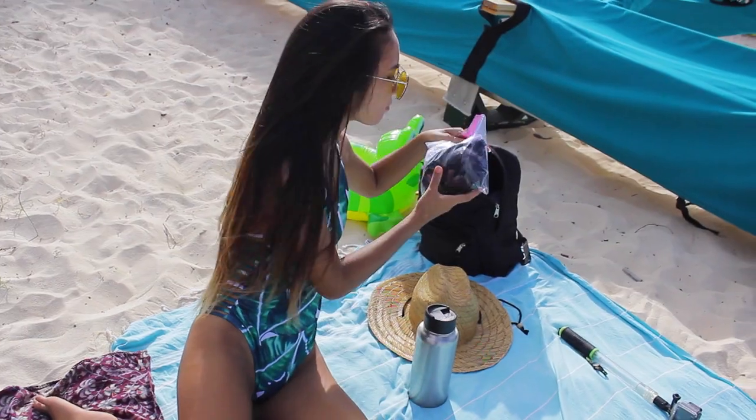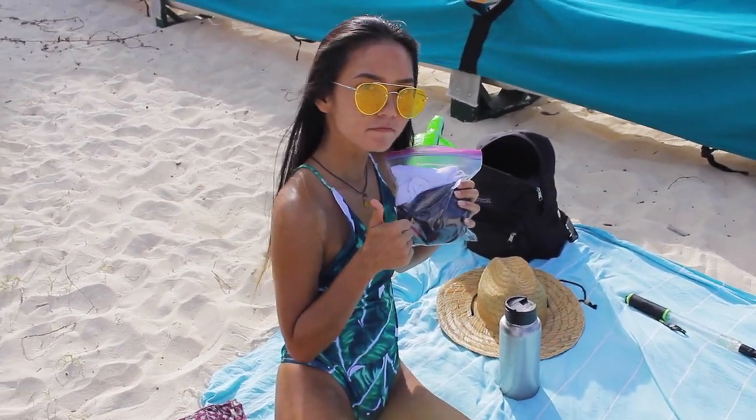Another thing I like to bring is a set of underwear and a bra so I can change into them after the beach, especially if I'm going out somewhere and don't want a wet spot. Another good thing to have are speakers. I got these speakers for my boyfriend at Best Buy — they were kind of pricey but they're waterproof and sandproof, perfect for the beach, with really great sound quality.